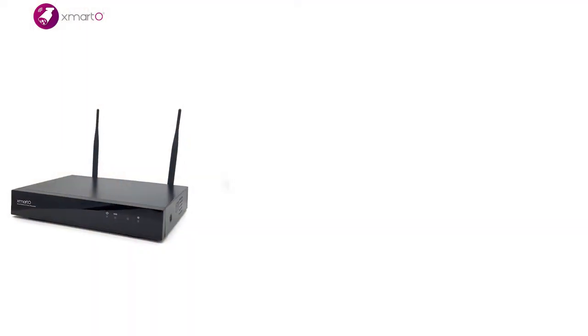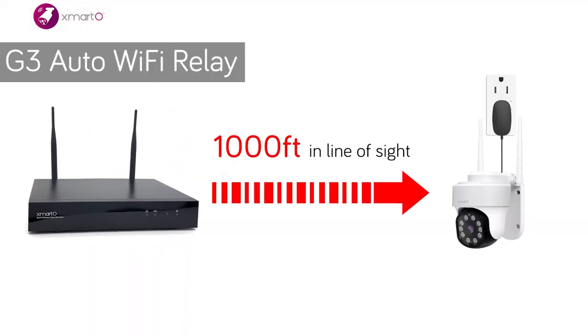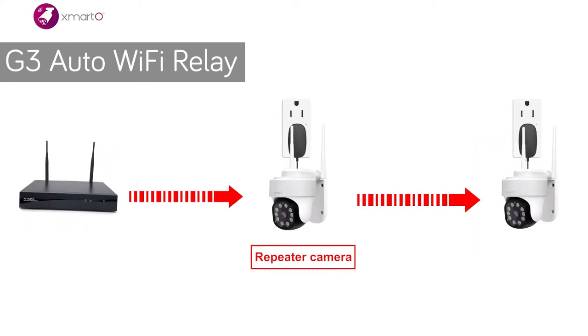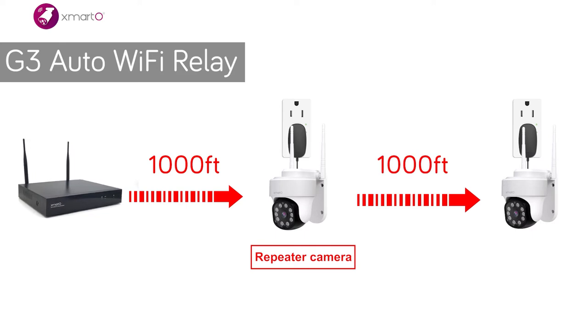With Xmarto's Generation 3 Long Range Wi-Fi and Auto Wi-Fi relay technology, mount your cameras hundreds of feet away without running video cables. Do it yourself without paying for installation and cabling.